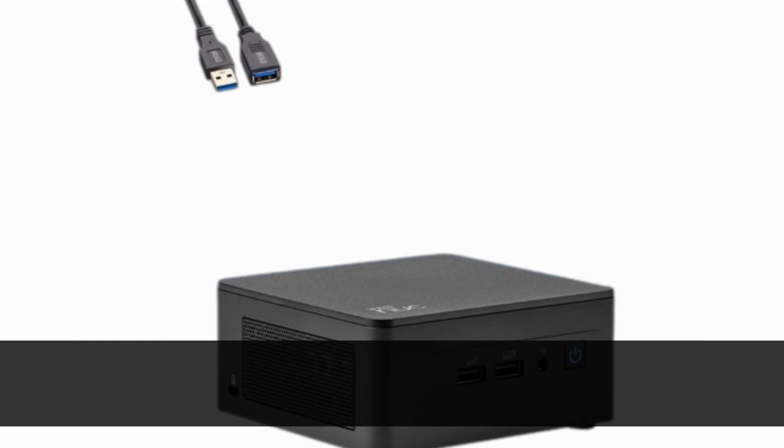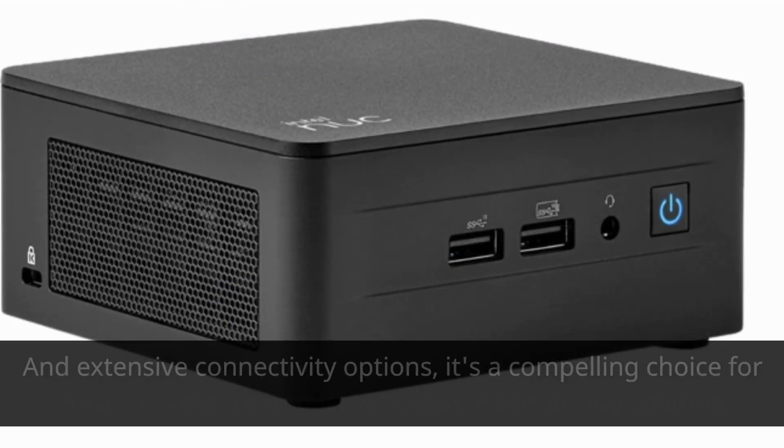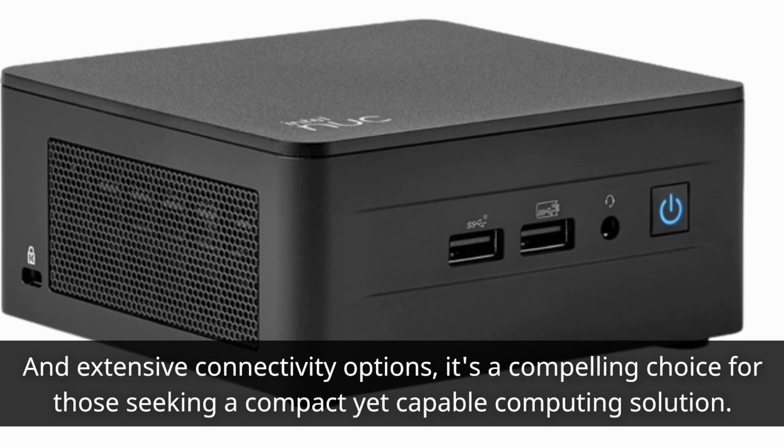And there you have it, a closer look at the Intel NUC 13 Pro. With its compact design, powerful performance, and extensive connectivity options, it's a compelling choice for those seeking a compact yet capable computing solution.